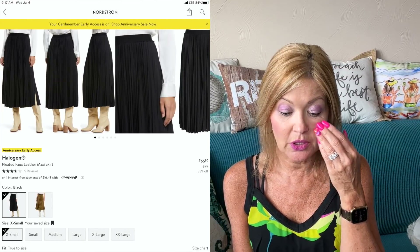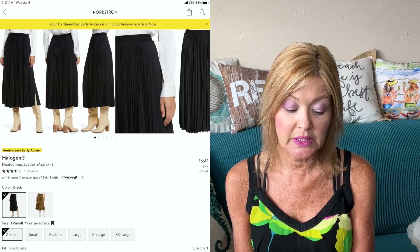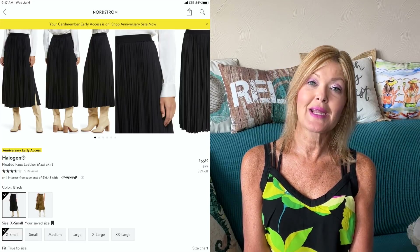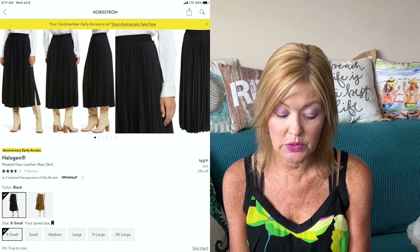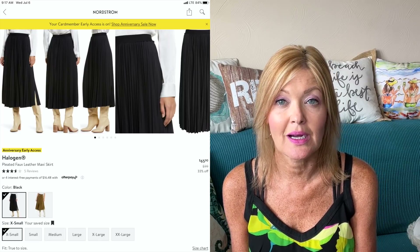Back to another skirt — this one is the pleated version. I think this is so pretty. It's by Halogen: the Pleated Faux Leather Maxi Skirt. It comes in two colors — black and a really nice gold bronzy color. It's 33% off during the sale, from $99 down to $65.90, and comes in extra small to extra extra large. It would be great for the office or for an elevated evening look — a really standout piece with the pleats and faux leather.